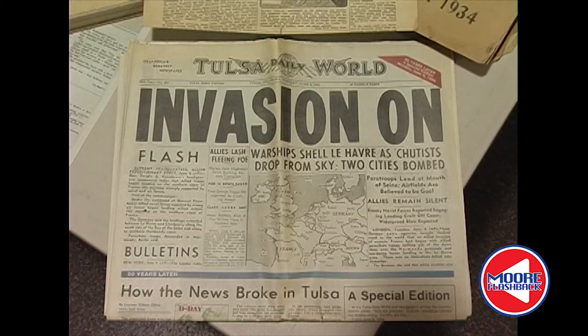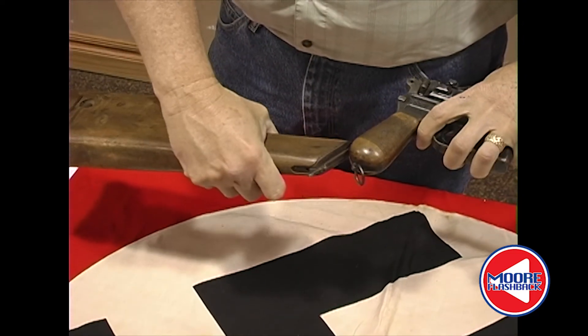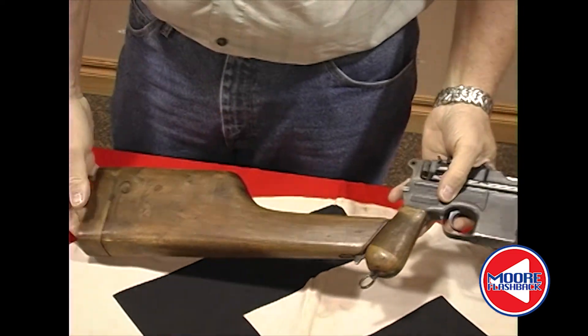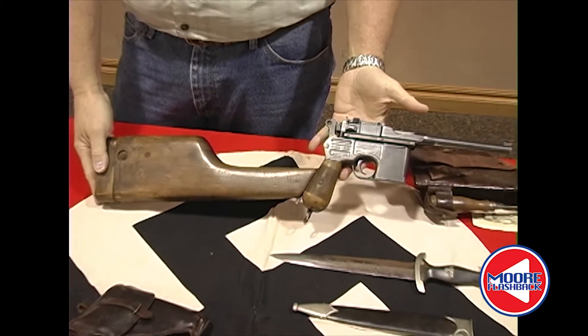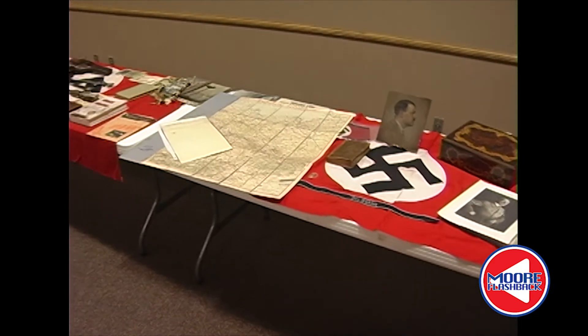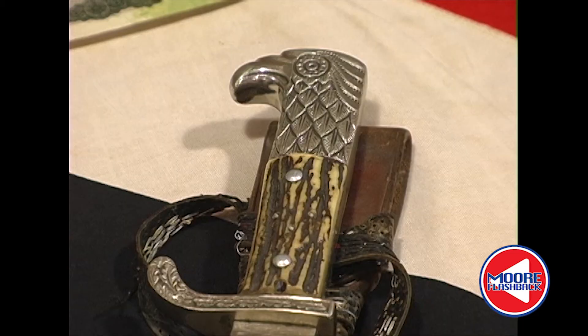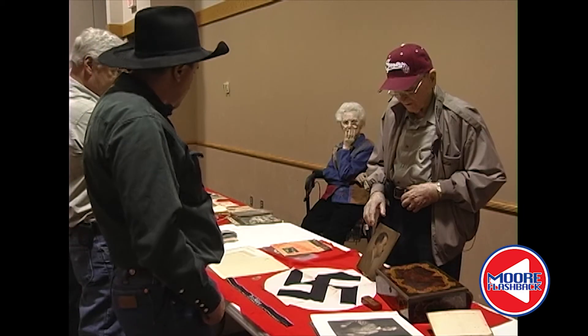When Germany fell and the 45th marched through the country, American troops often had the opportunity to obtain Nazi artifacts like firearms and knives originally belonging to SS soldiers. All told, Edwin amassed a collection that now requires five or six tables to display. When asked how he got it all back, he said: 'I just put it in the footlocker and the footlocker came on through, so I was just lucky in that respect.'